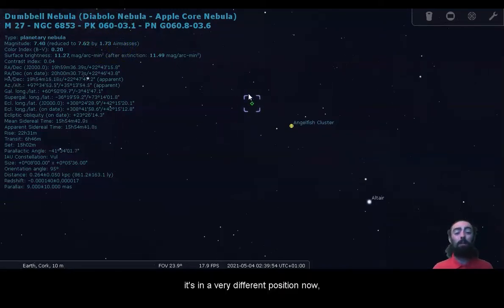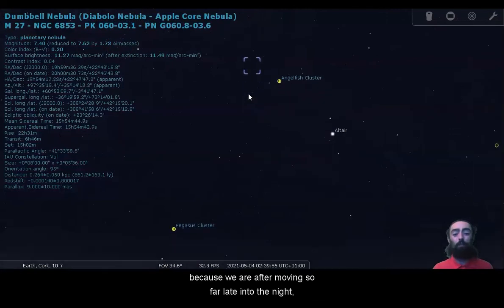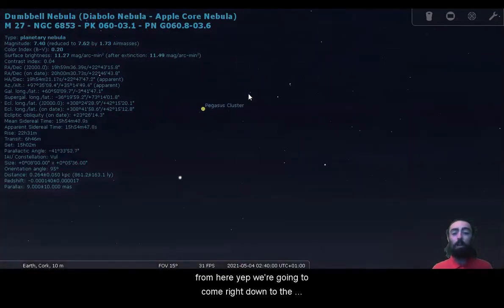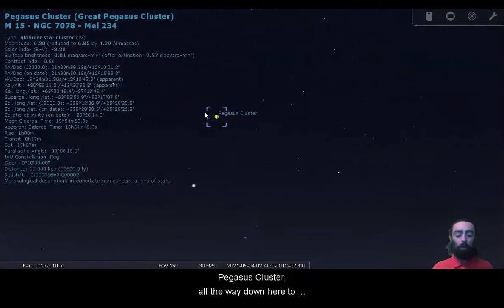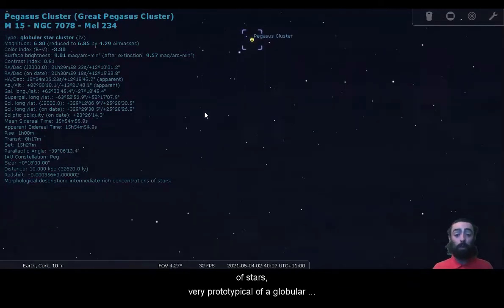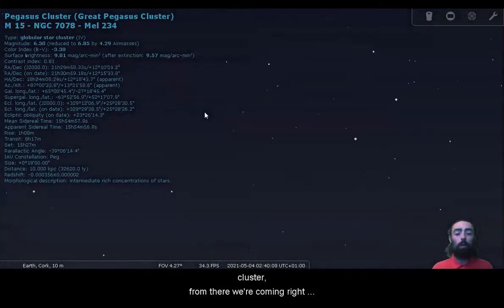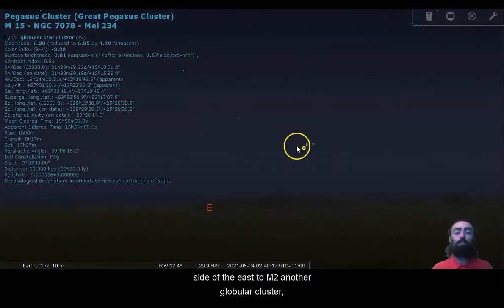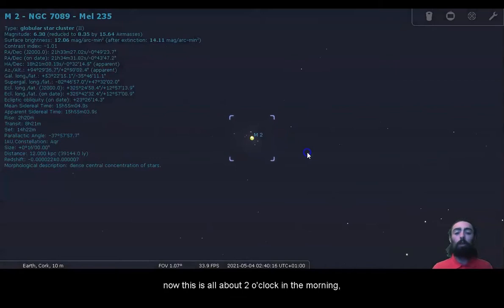It's in a very different position now because we're after moving so far late into the night. We're going to come right down to the Pegasus cluster all the way down here to M15, a nice dense globular cluster of stars, very prototypical of a globular cluster.